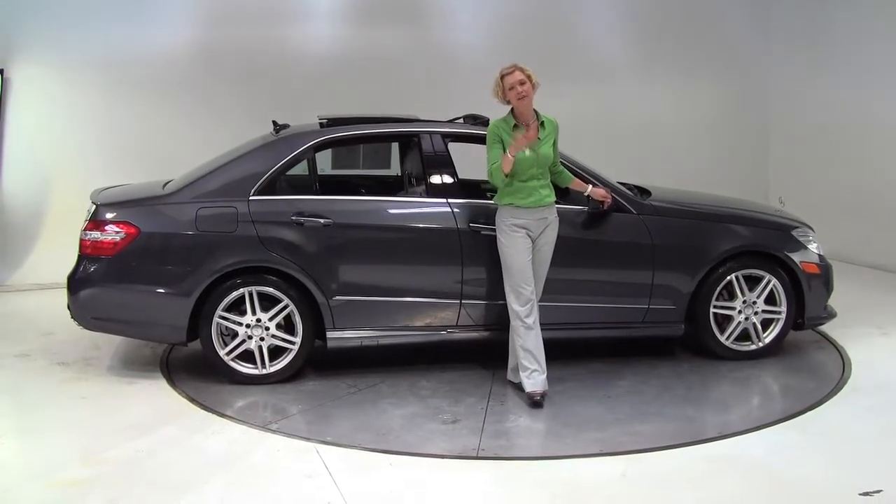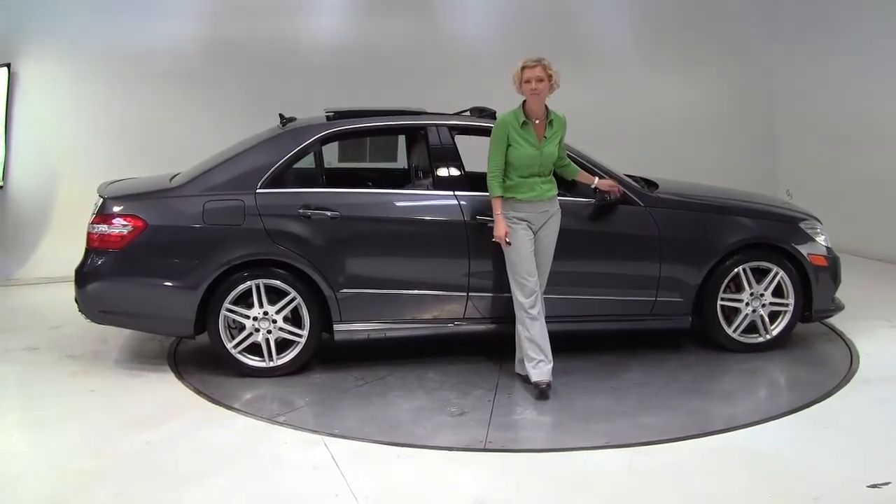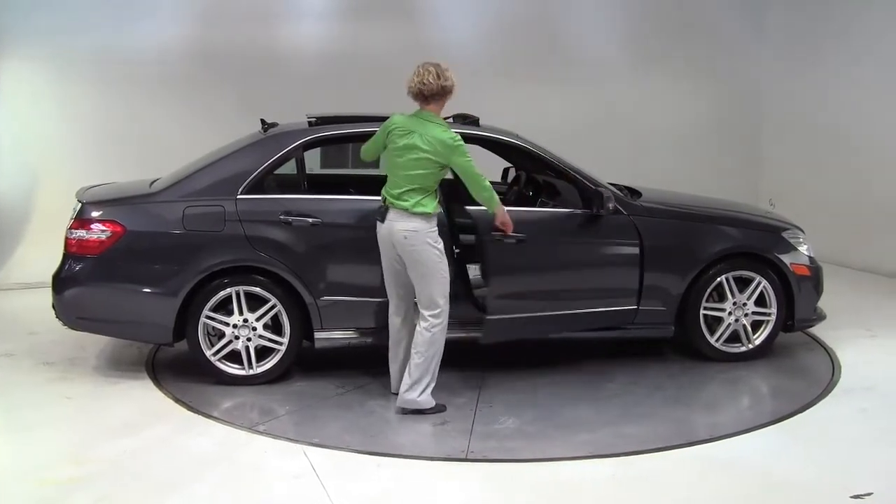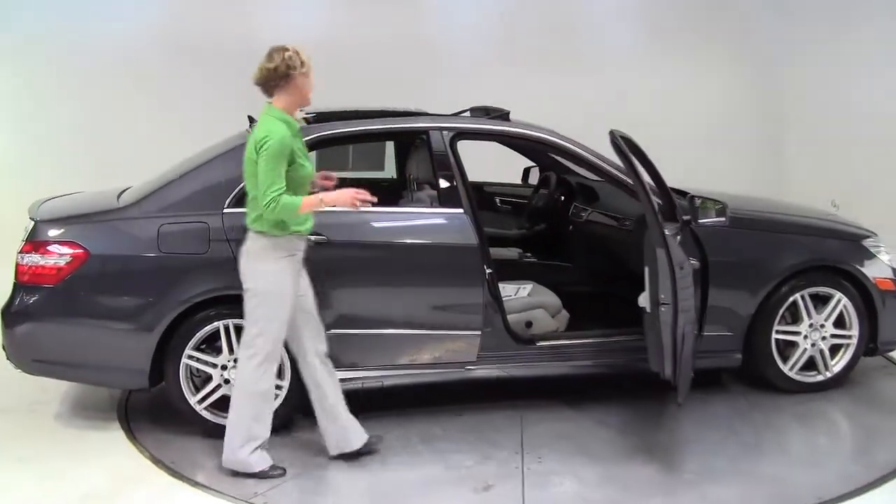Hello there, wise buyers. This is Erin coming to you once again from Feldman Imports, Bloomington, Minnesota, with a beautiful 2010 Mercedes-Benz E350 4MATIC.